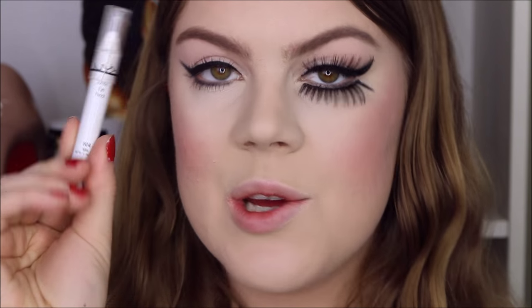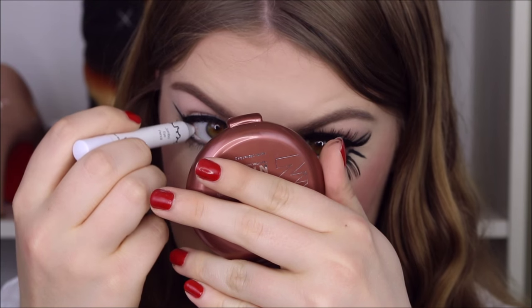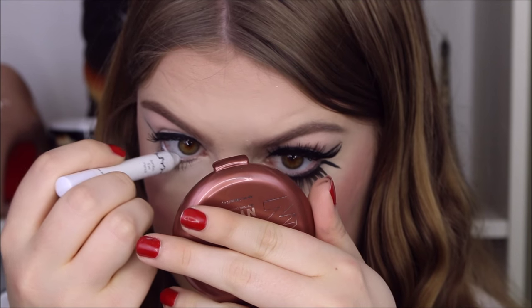I just added my line on the bottom. Now to finish off the eyes, I'm going to use NYX Jumbo Pencil in Milk on the waterline. It's a very appropriate name for this look — Milk.